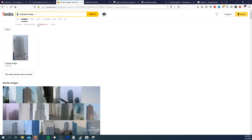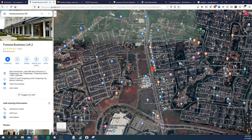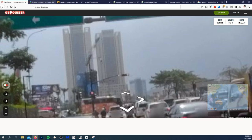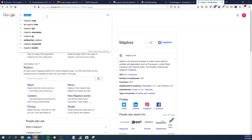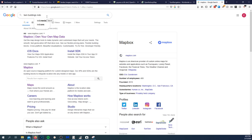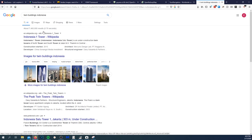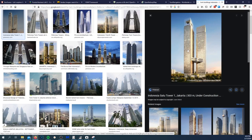Maybe Yandex will come through. Let me see if I can add Indonesia to the search. Let's look up 'Twin Buildings Indonesia.' Looking at results — 'Satu Tower 1.' Maybe? That's a hard one. No — that's not it because they're separated differently.